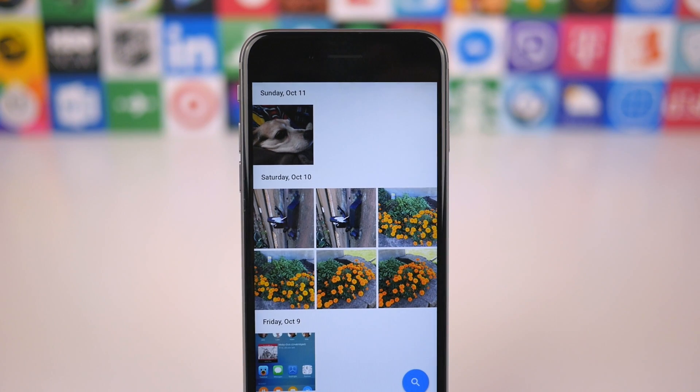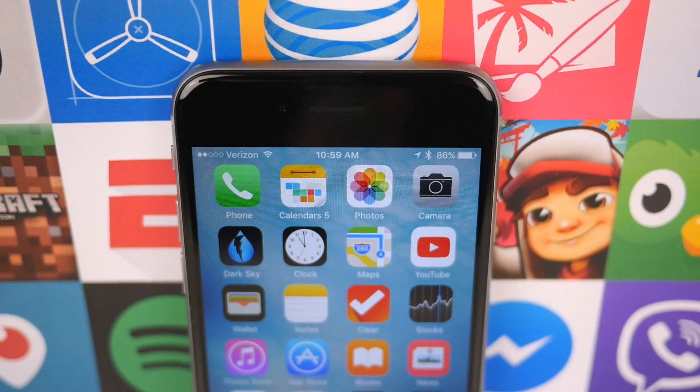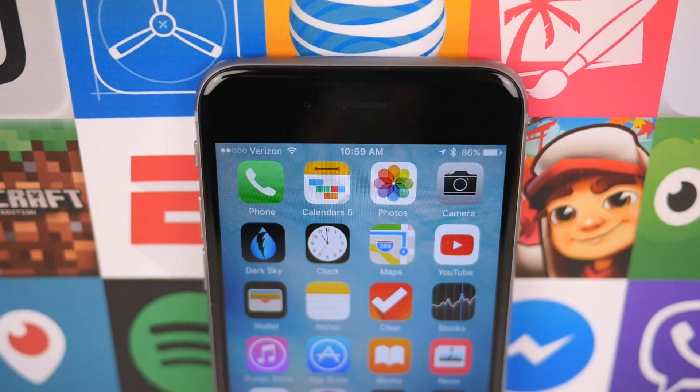Like I said, Google Photos is not a replacement for the stock Photos app, but if you want a quick, free photo backup service, then give Google Photos a shot.